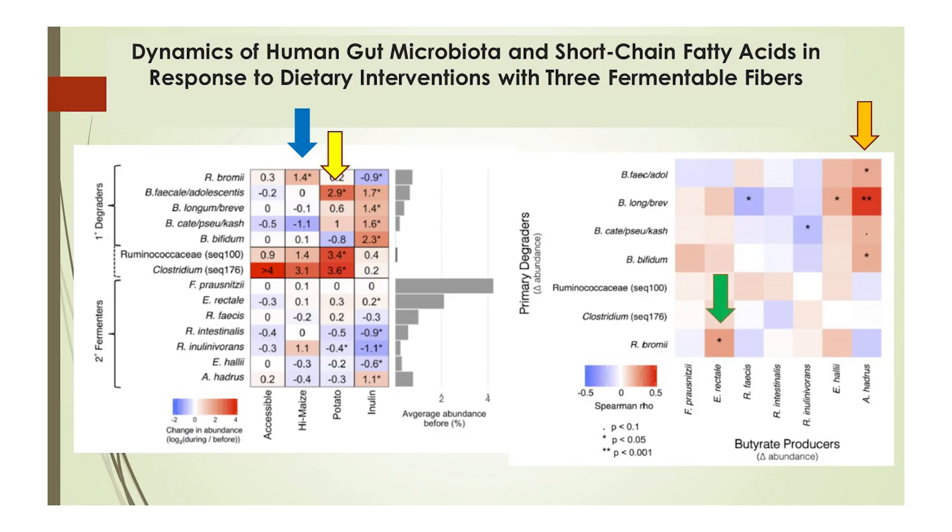Now let's see what we just covered put into action. In this research paper, 174 healthy young adults consumed one of three prebiotics for two weeks, which included resistant starch from potatoes, resistant starch from maize, inulin from chicory root, or acorn starch as control. Doses were variable but were at least 20 grams per day. The blue arrow shows that high amylose maize was significantly correlated with R. bromii, and the yellow arrow shows a significant correlation between potato starch and B. adolescentis.